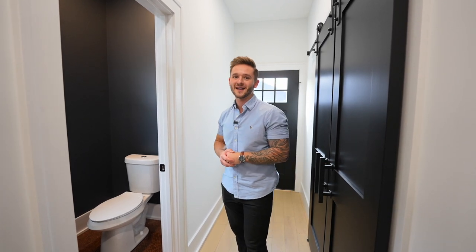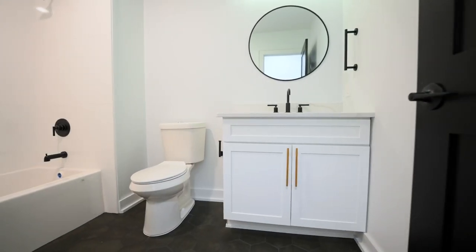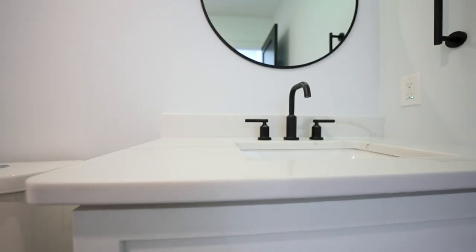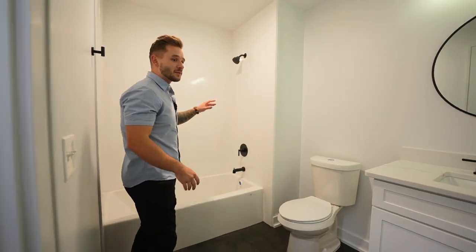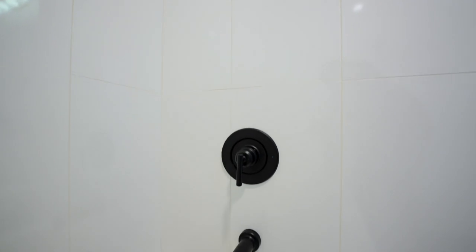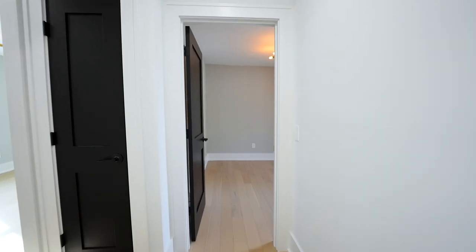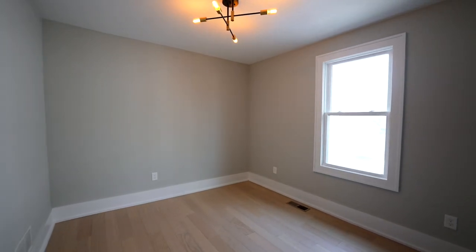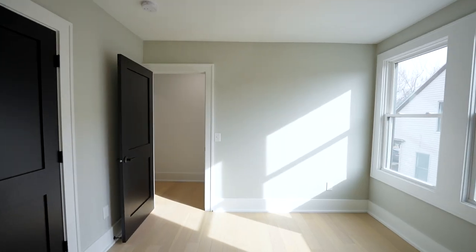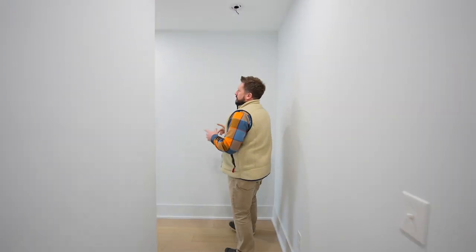On the second floor we're in the main bathroom — black doors, black fixtures throughout, but they kept the vanity and the tub completely white, so it's really nice and clean while you still get those dark modern features. And then you've got two spare bedrooms off the hall as well. They're a standard size, but the real excitement happens when we get to the hotel-style suite. But first, let's check out the third floor.